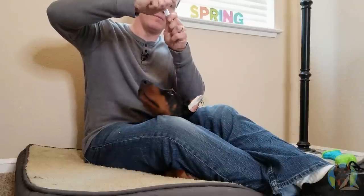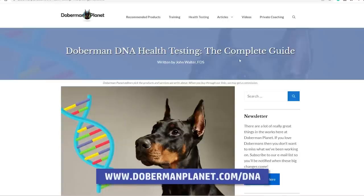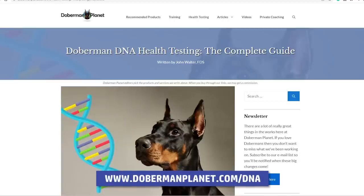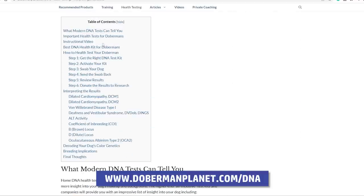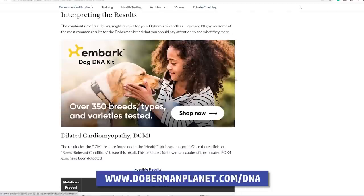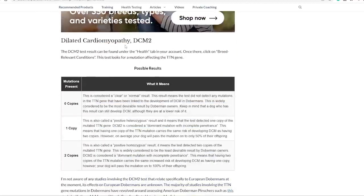The test kit I used tested for over 230 different health conditions and disorders in the DNA, which provided a lot of peace of mind because there's a lot that Arlo was clear of. If you do test your dog, take a look at the Doberman Planet DNA testing guide — it'll help you see which of those 230 health tests you should really focus on for the Doberman breed specifically. That guide will be linked in the description below.